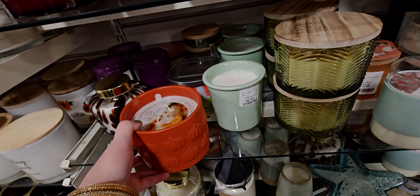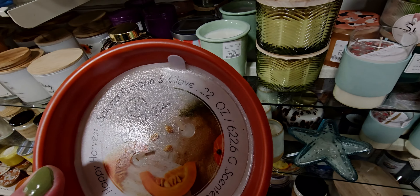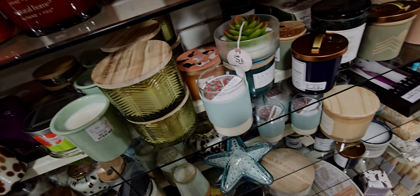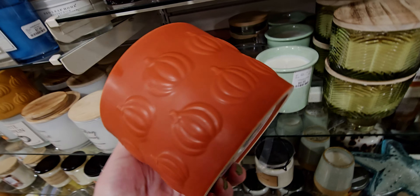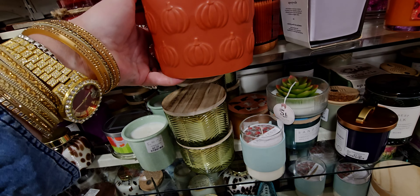They also have more Homeworx and more Halloween fall candles. Look at this one with the embossed pumpkins on there — Spiced Pumpkin and Clove. A little bit light, but the jar is so pretty. The packaging.